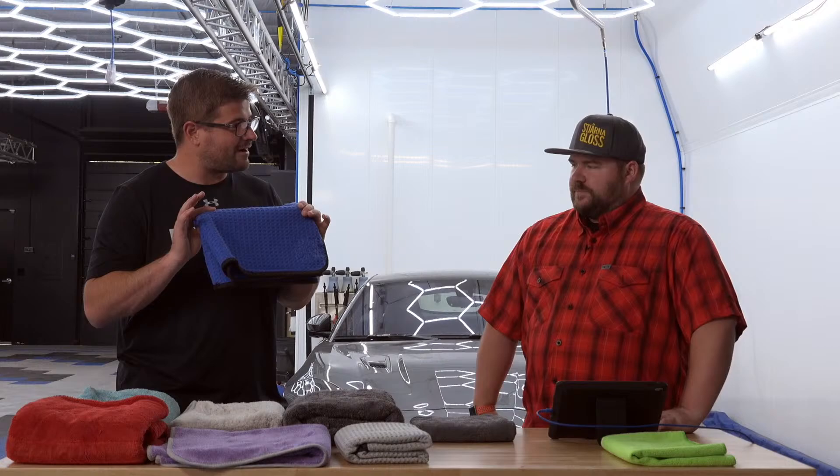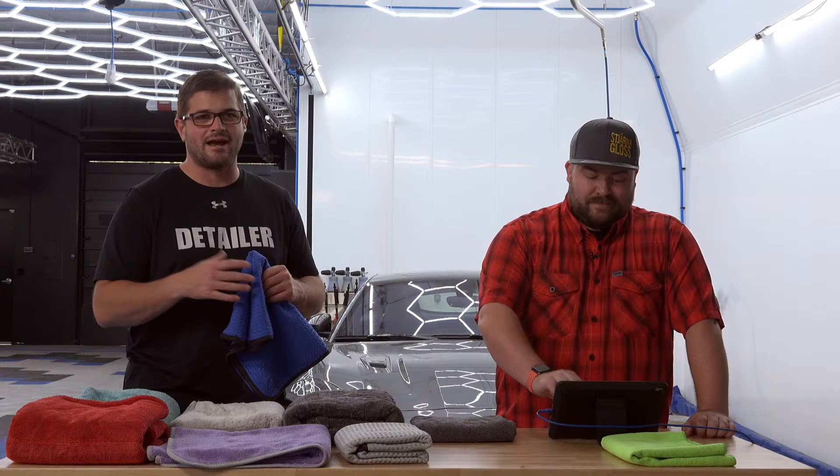The Dry Me A River was actually at one time one of our only drying towels. It was the first drying towel I ever purchased from The Rag Company when I was a customer, not an employee. I loved it mainly for the feel — the waffle feel on really slick paint is just amazing. It feels really nice when you have that low surface tension. The Dry Me A River feels amazing; we love the tight waffle structure of it. But I have a feeling it'll probably come right behind the 16x27 car wash in terms of absorbency.